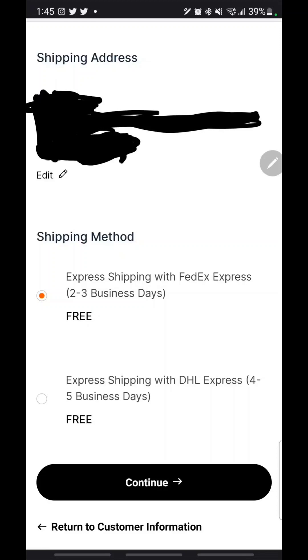We are on the shipping page. I just took a second to black out my shipping information. You can see it ships in two to three business days for free — for free. So when you come and do it through the NFT or crypto way rather than just going to the Ledger website, you are actually going to be saving some money. We're going to hit continue.